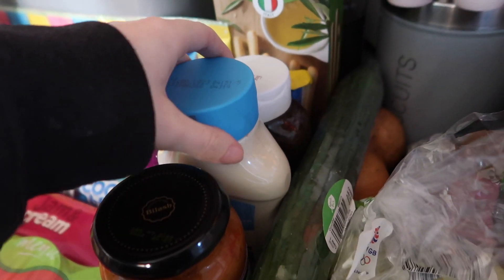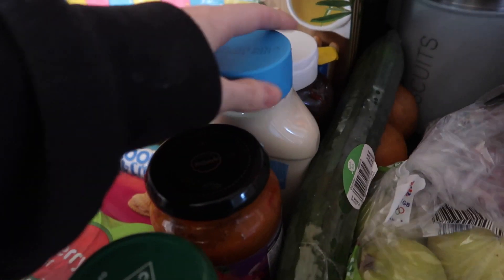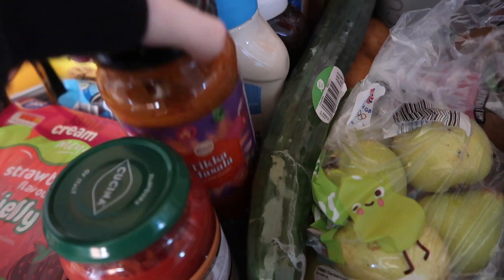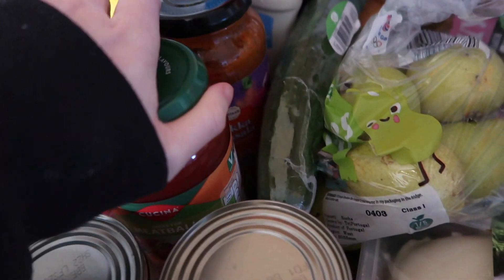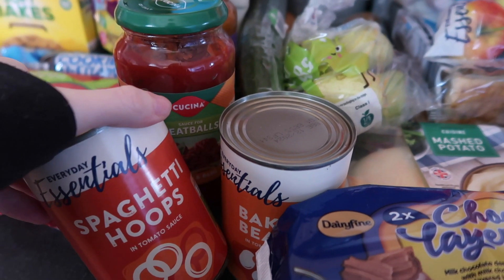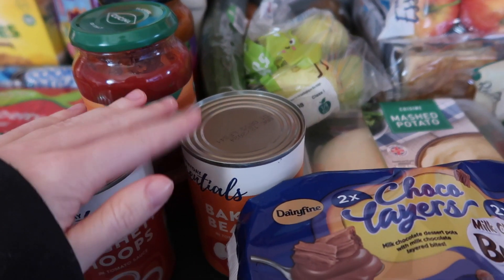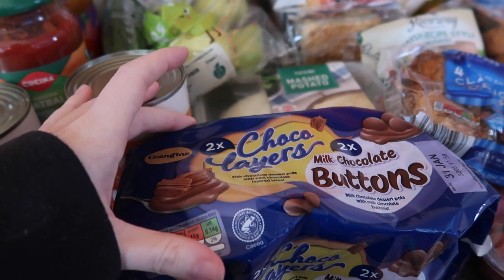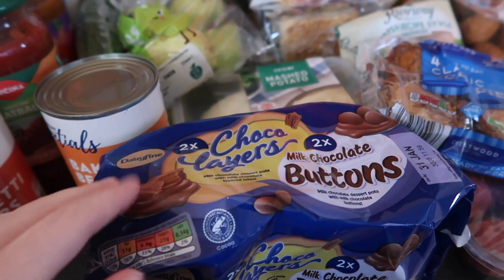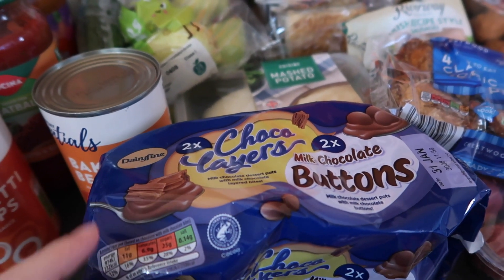We've got some tins and sauces. So we've got some brown sauce — not for the burgers but just for breakfast. And then we've got some mayonnaise for our wraps. Two sauces — this is a curry sauce and then I also got a noodle bowl sauce. And then we got some tins: spaghetti hoops for the kids because they love those, baked beans more so for me as Cole isn't really a fan — he's more of a spaghetti hoops kind of boy. And then I got some chocolate yoghurts — not the best but they looked good so I grabbed them.